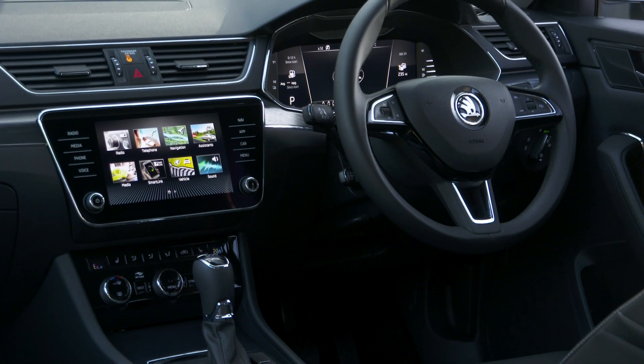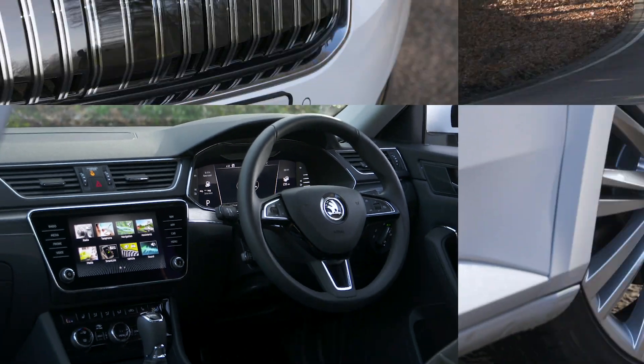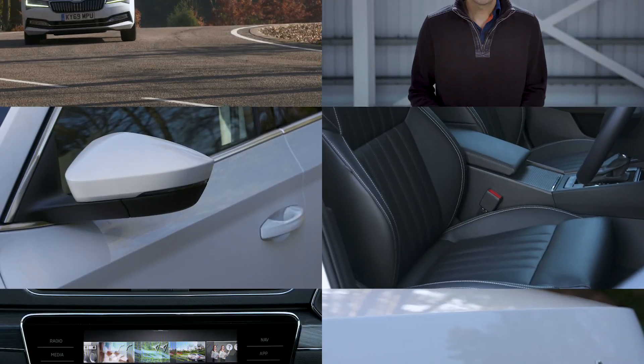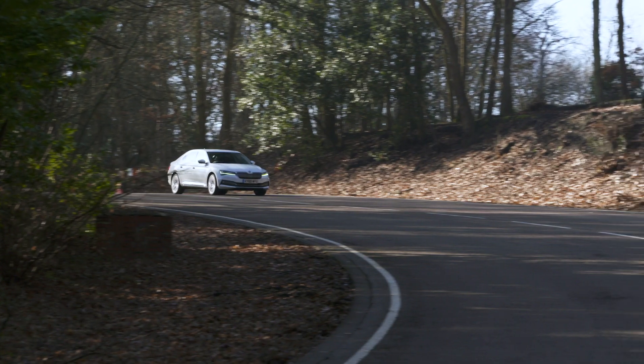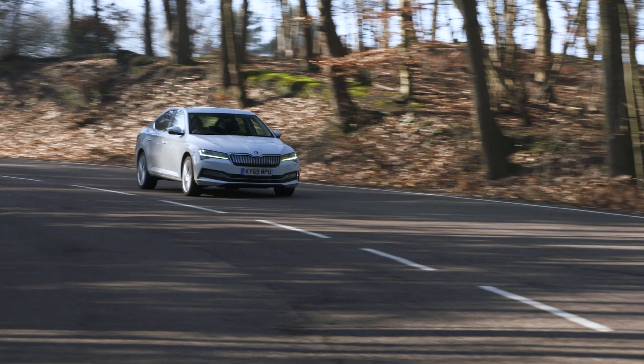Equipment levels are good and the interior feels well constructed too. The Skoda Superb delivers a premium experience without you having to pay a premium price for it, and that's why it's What Car's 2021 Best Value Executive Car of the Year.